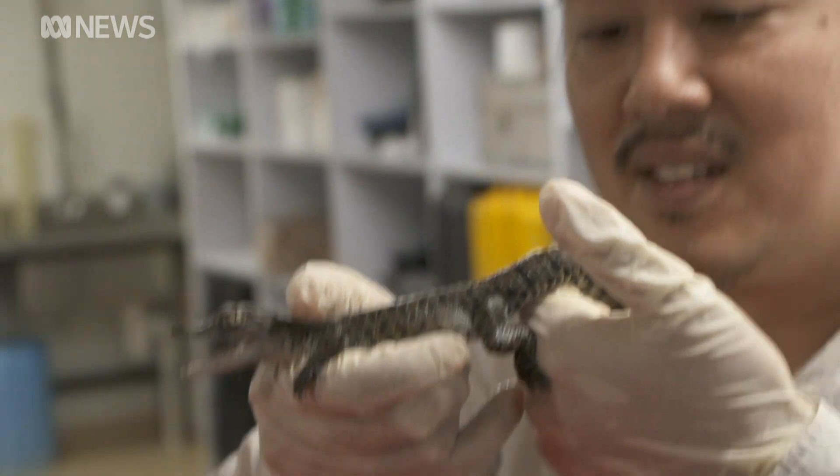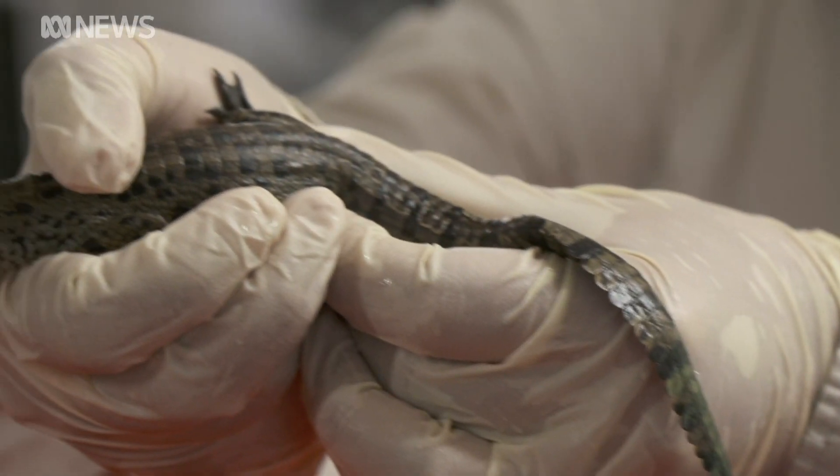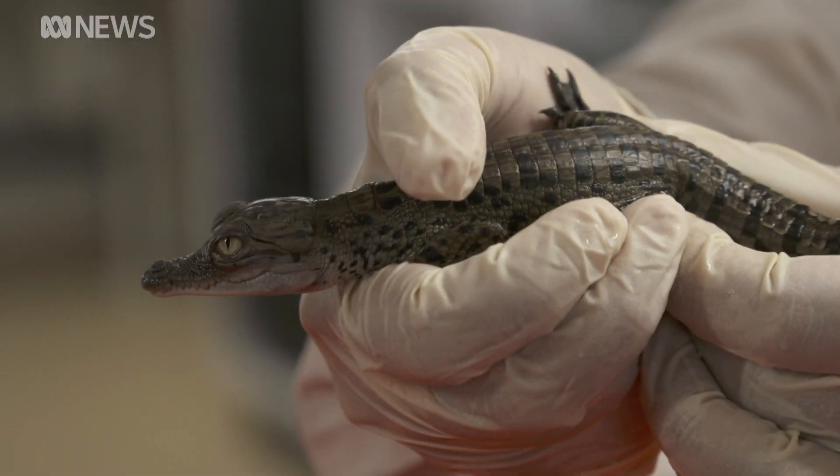They'll be watching to see if these baby crocs get brothers or sisters this coming nesting season. Emma Masters, ABC News.